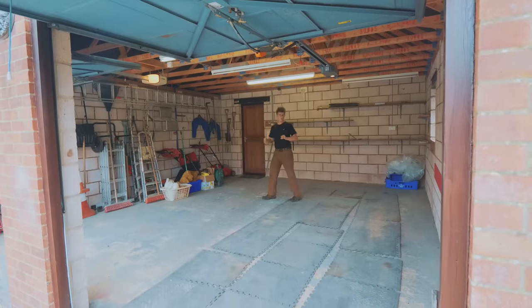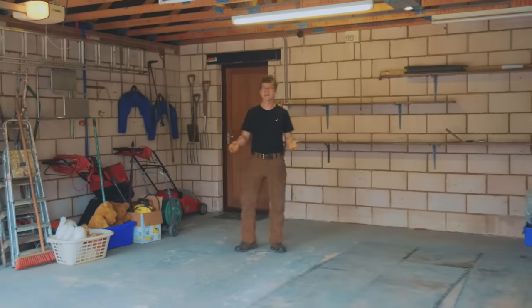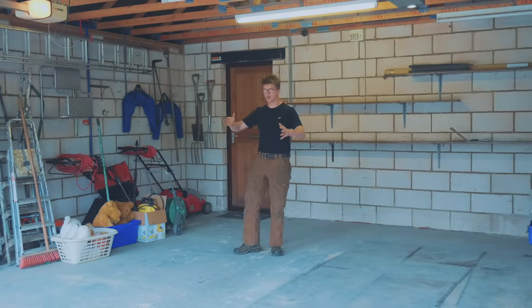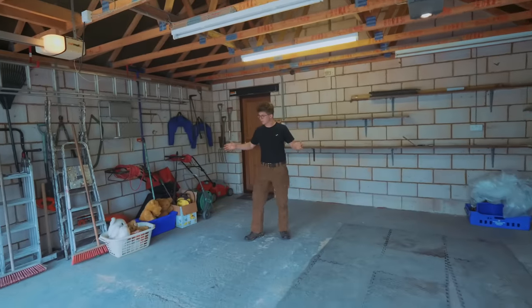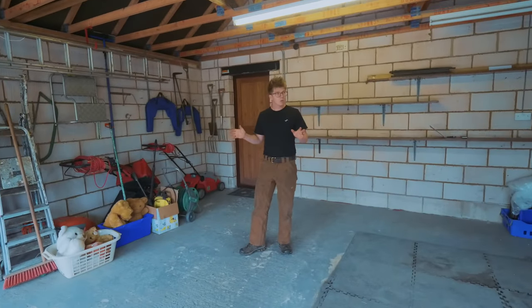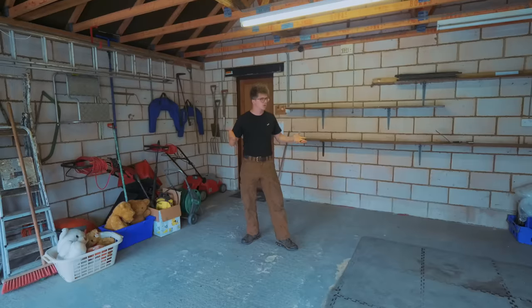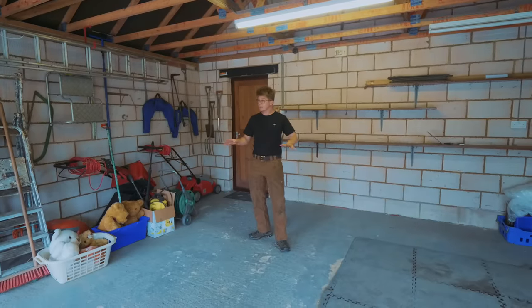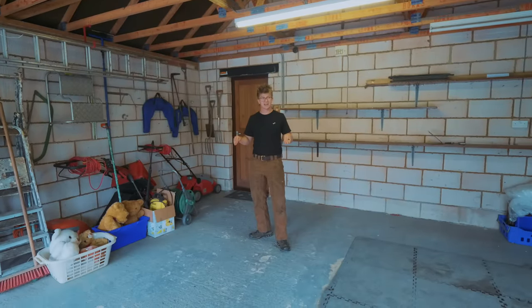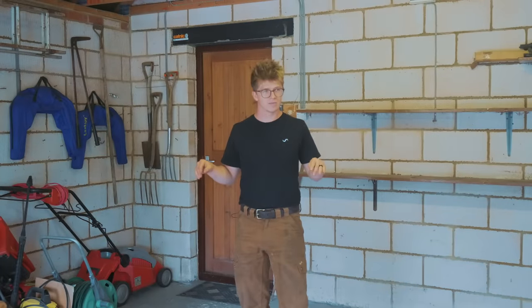Something I've always dreamed of is having a property where I can have a shop on it. It's the dream — I think it's anybody that makes stuff, it's their dream: a big shop on a property. Well, that was out of our budget for this house, so it's a small garage. But as I look at it, it's kind of 5 or 6 meters by 5 or 6 meters — almost 20 foot by 20 foot. I could potentially squeeze my workshop in here. Maybe the neighbours won't like that.